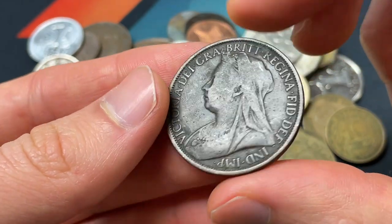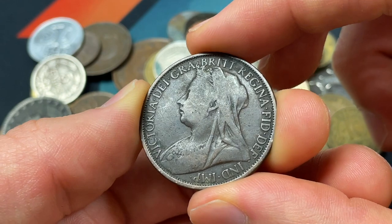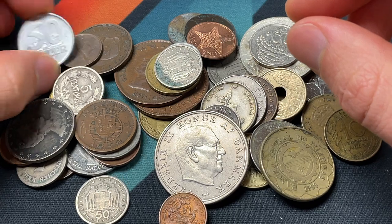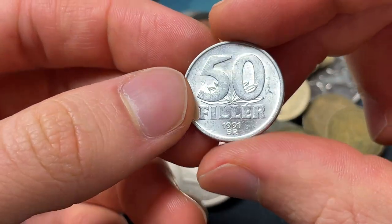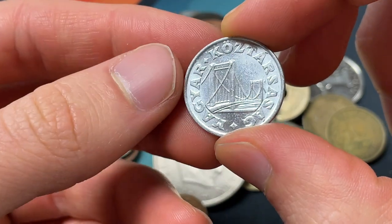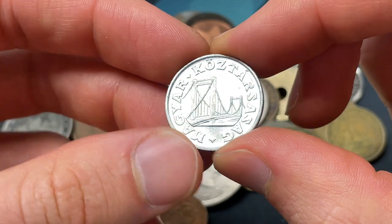1896 — here we see one of these. I think there were 48 of these to a pound of bronze, and we see Queen Victoria on the front. The next coin we're going to see is 50 filler, 1991 from Hungary, and Magyar is a great confirmation, with a bridge that looks like the Brooklyn Bridge, but I'm pretty sure it is not.